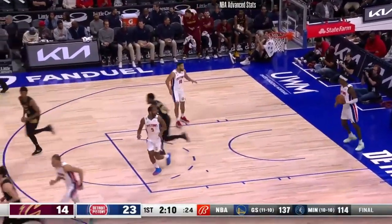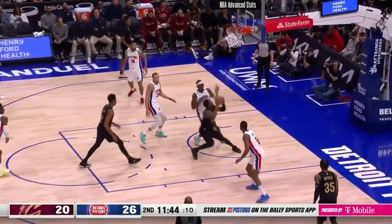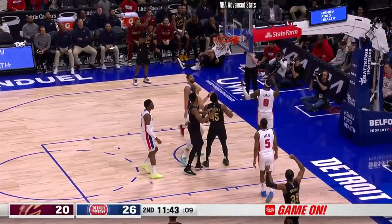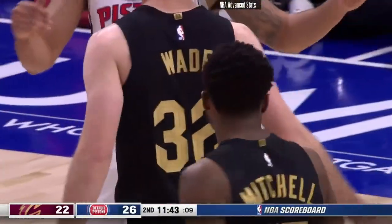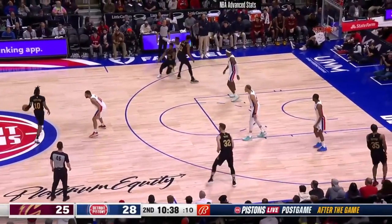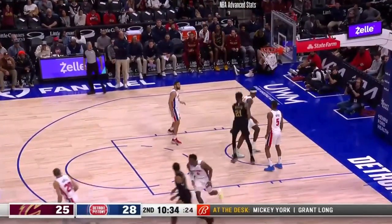Donovan Mitchell with the basket for a scoop and a score. Donovan Mitchell powers his way inside, draws a foul, and made the shot. Probably cost him an extra foul a game. Donovan Mitchell rises and fires and rattles it in.